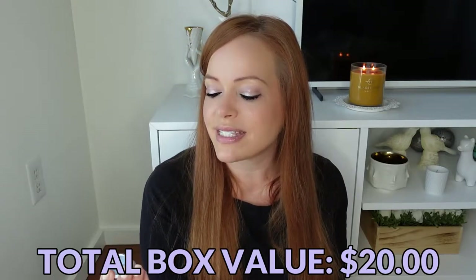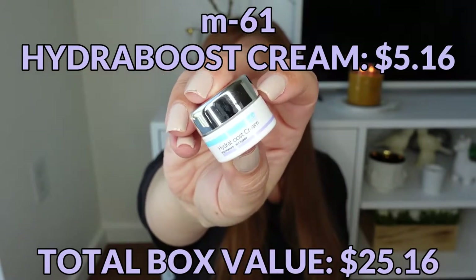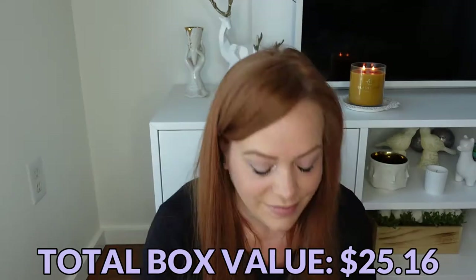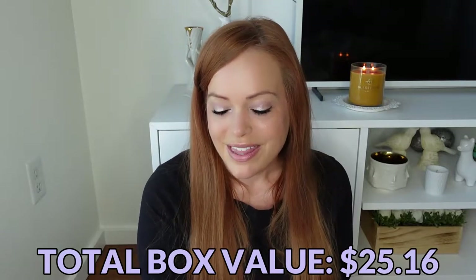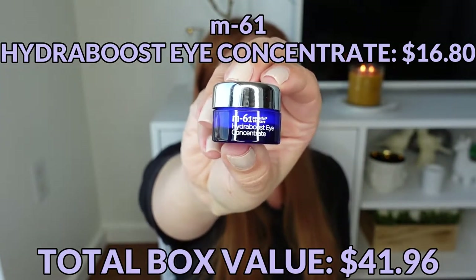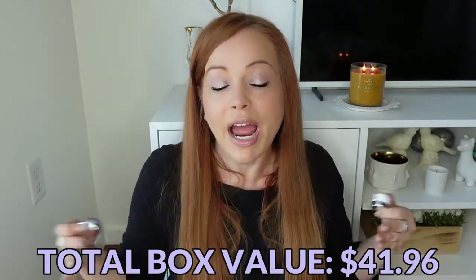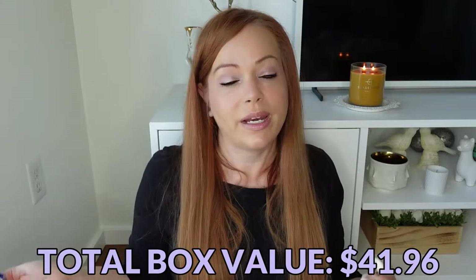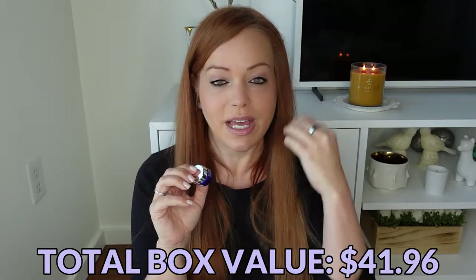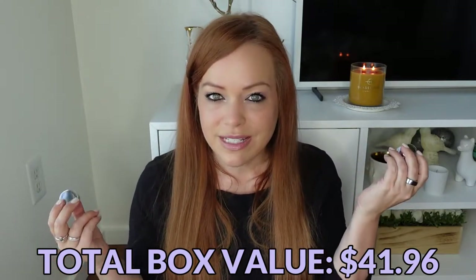The first M61 product is their Hydro Boost cream for dry and mature skin. This is so tiny — typically when I've received samples of this they are at least twice this size, maybe three times. I was definitely expecting a little bit more. Then we have a same-size M61 Hydro Boost Eye Concentrate. It's a great eye cream, but I'm pretty disappointed they sent an eye cream and a moisturizer in the same size, because if you're new to M61 using these products, you're going to go through a facial moisturizer much faster than an eye cream. It would make sense to send a larger facial moisturizer.